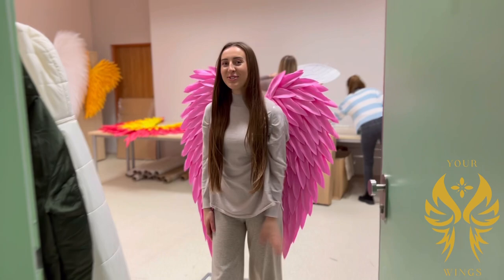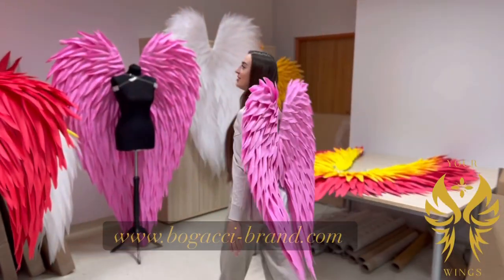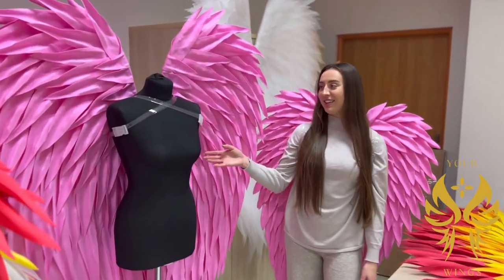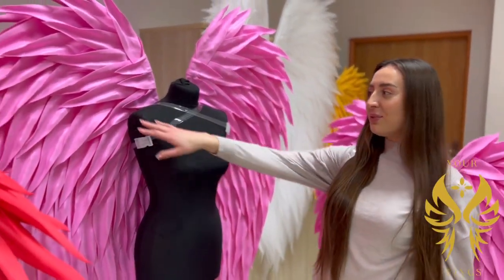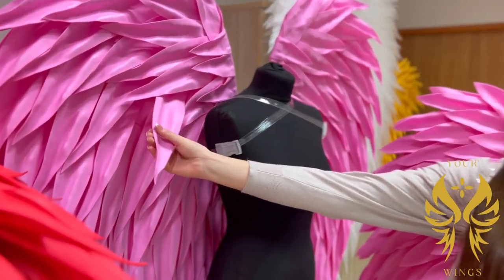Hi guys, let me show you our manufacturer. Here are our wings — we have two types that we are producing right now. The first one is fully customized, it comes in different sizes and colors. Here is the material you can take a look at.